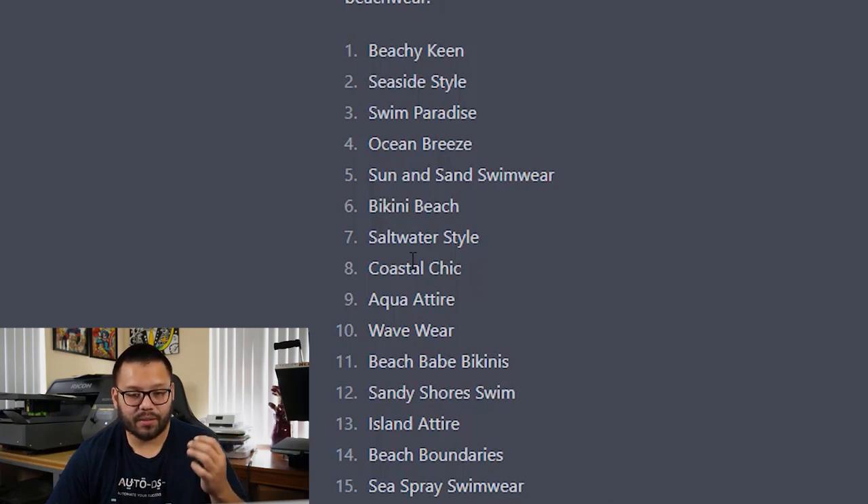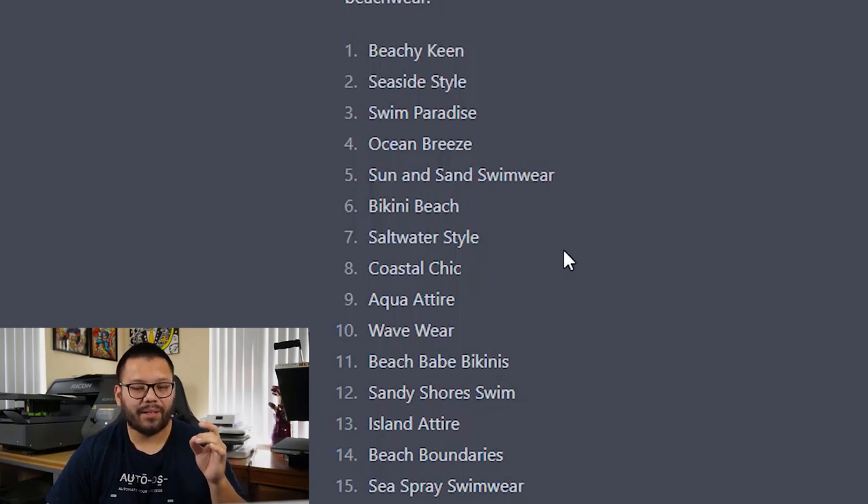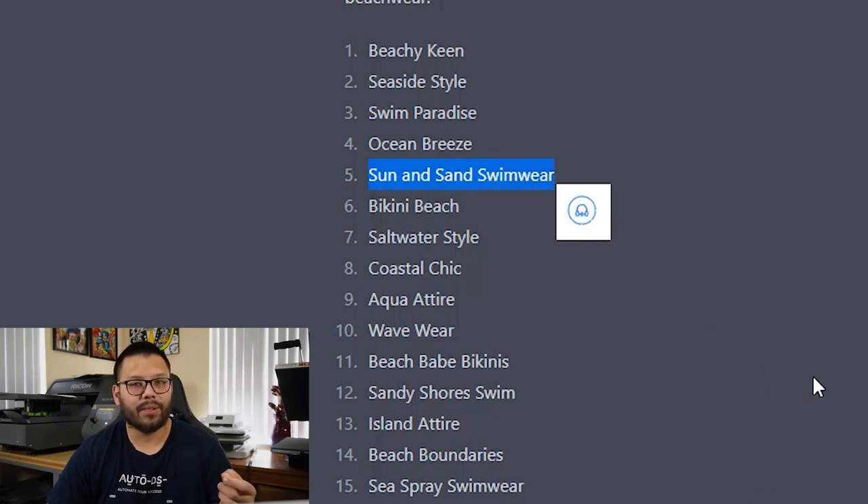Looking at a few others — bikini beach, saltwater style, aqua attire, wave wear, beach bay bikinis. But if we do beach bay bikinis, that might be niched toward women only and we won't be able to include swimwear for men. We also have sandy shore swim, island attire, beach boundaries, sea spray swimwear. Out of all of these, I'm going to go ahead and choose Sun and Sand Swimwear. Now let's ask ChatGPT for some logo ideas based around that title.